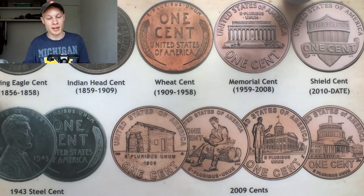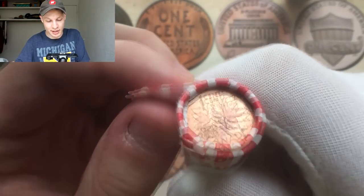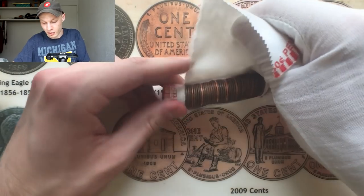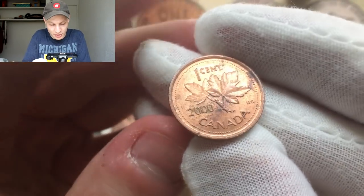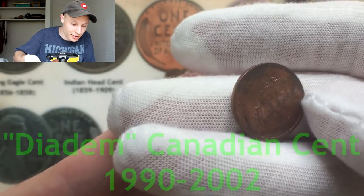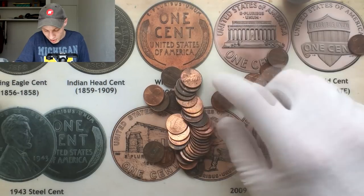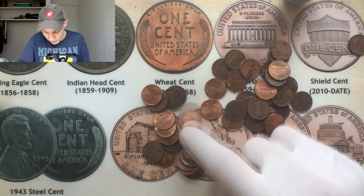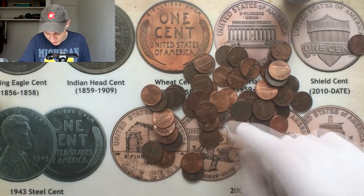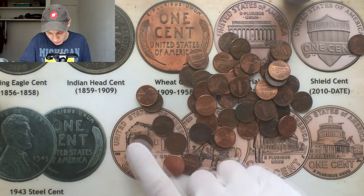I'm going to start by opening the first roll live on camera for box number six. Right on the end there is a Canadian penny — a 2000 diadem variety. I get tons of Canadian pennies up here in Michigan. It doesn't look like there's going to be anything else in that first roll other than that Canadian, so we'll move on to the next one.